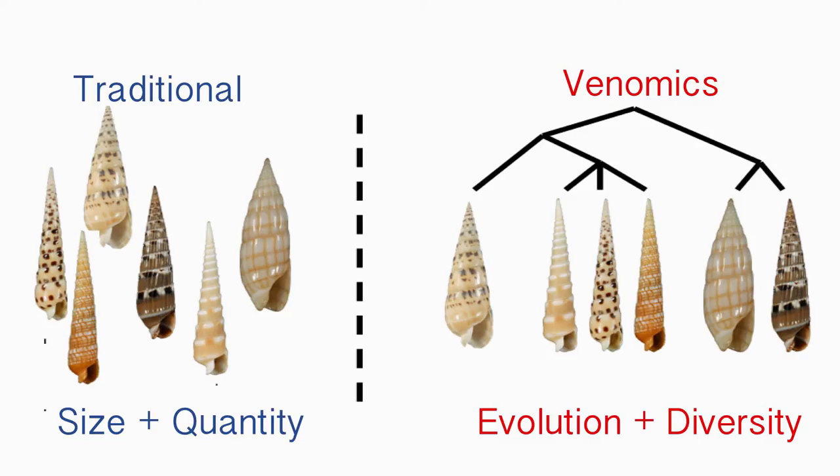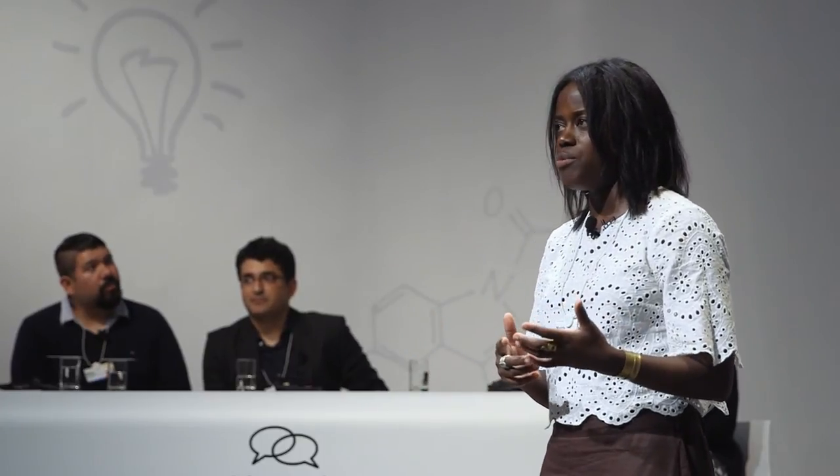How do we find these peptides? Traditional methods are based on size and quantity, because those methods require big and bountiful specimens. In my lab, we're using evolution and diversity to help us do more target-driven discovery of the species that are important for drug development. I like to describe venomics as a marriage between evolution and technology. By investigating the venom of these predatory animals combined with modern-day techniques like RNA and DNA sequencing, we've propelled the discovery of novel compounds that can be used in drug development.